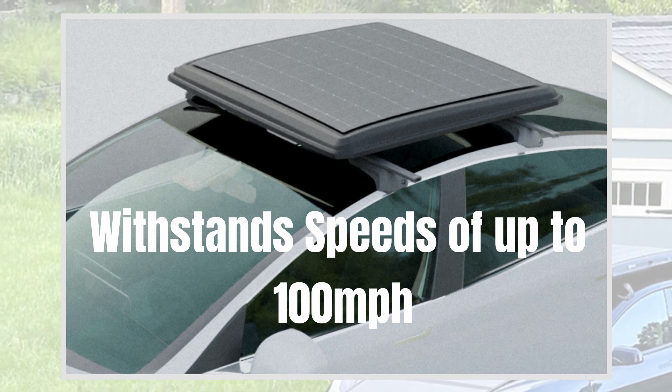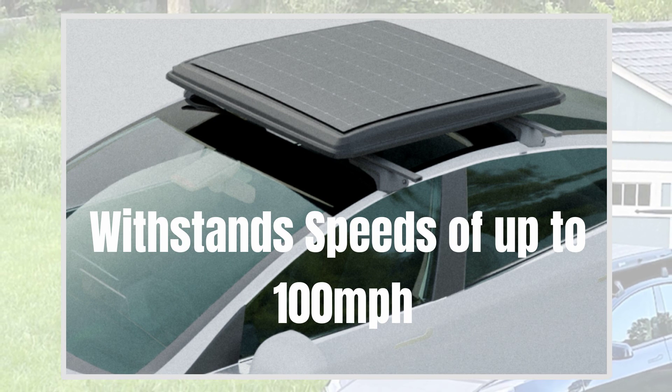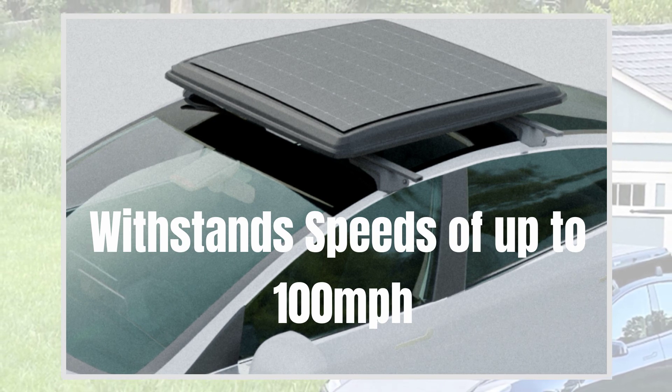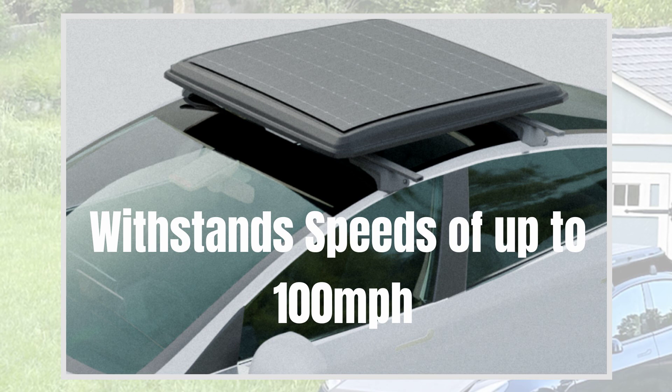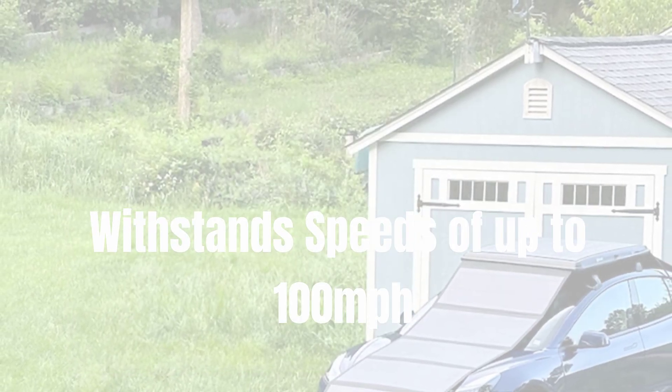Experience off-grid independence with Gosun's rugged, aerodynamic, and lightweight design. Charge anywhere, anytime, and enjoy the freedom of solar-powered driving. You know you want it, you know you need it — so go get it. Link in the description below. Thank you for watching.